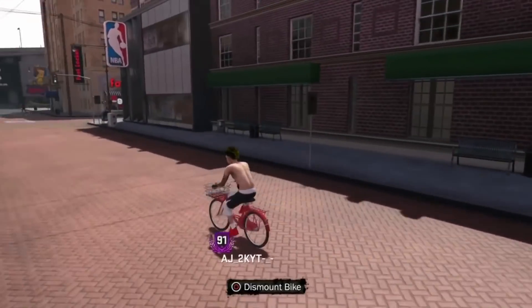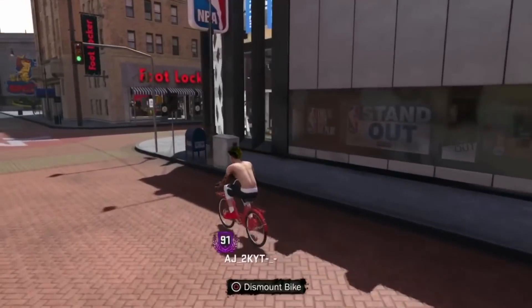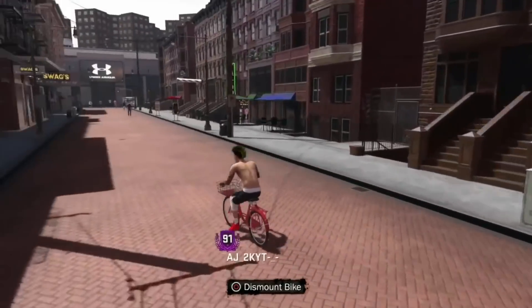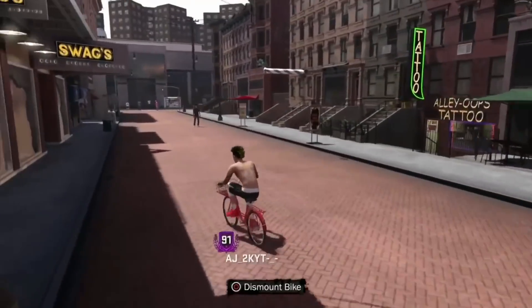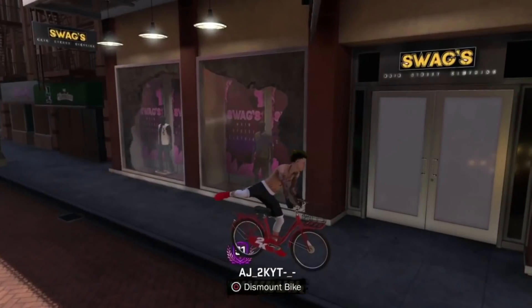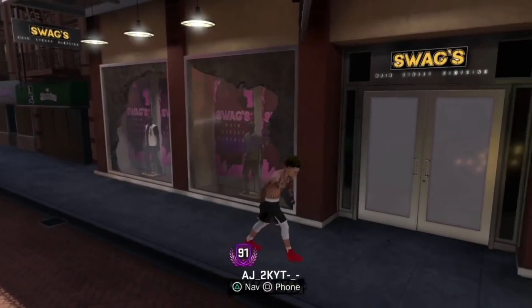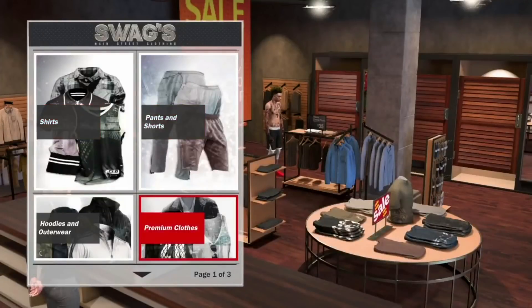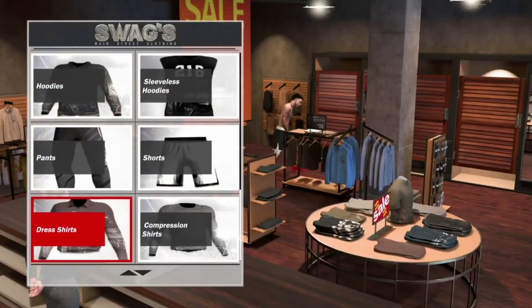Today I'm going to be showing y'all how to get the glasses. There are some new pairs of glasses — they're nice, I've never seen these before in 2K. All you want to do is hop on your bike if you're a 90 overall or higher, or if you're not just walk — I know it's going to be a long walk — but go to the Swag Store. Once you get into the store for the first time, it's going to kind of seem like it's not even Halloween gear.